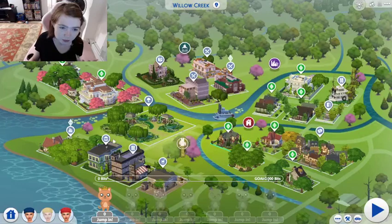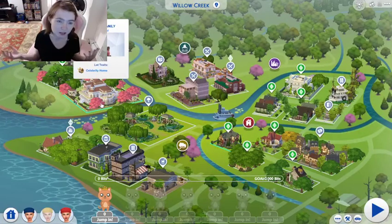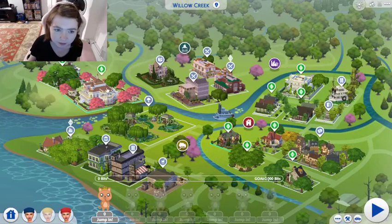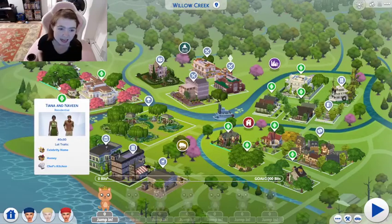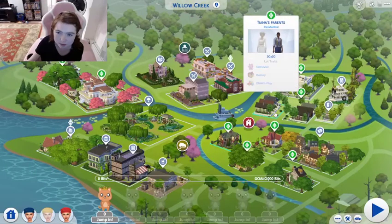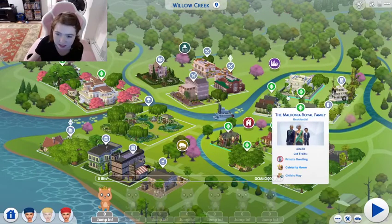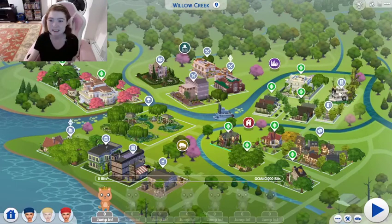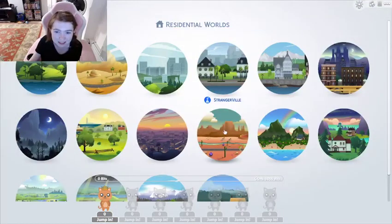She does updates to it frequently, so you can download the newest save. She's got Tiana and Naveen over there — Tiana's parents too. You do have some of the Princess and the Frog. She's got the Little Kingdom Playground. I'm just excited looking at the lots alone.